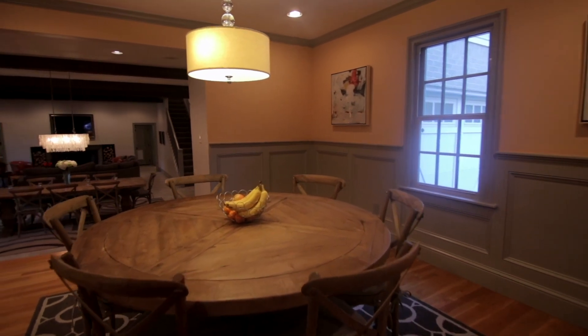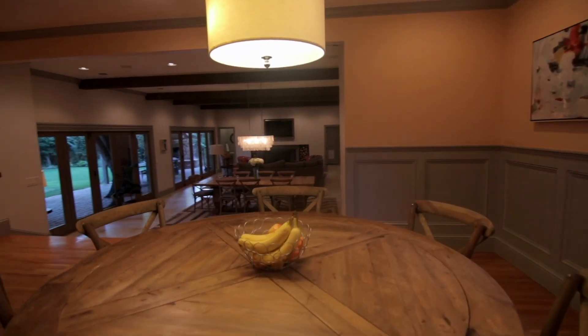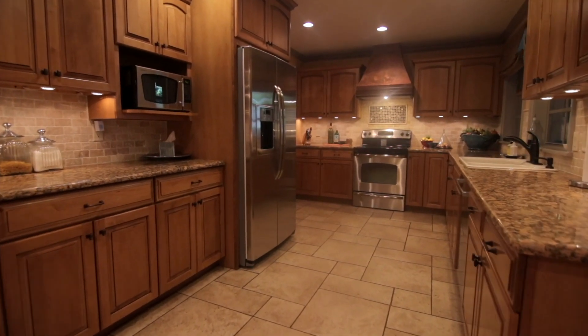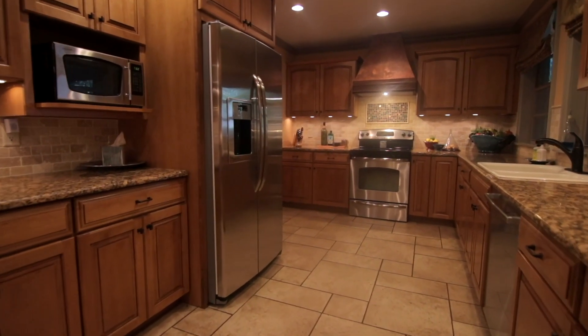Every time we have people over they come hang out in the kitchen no matter what, so it's nice that it's open now and people can stand at the bar, sit in the breakfast room and feel like they're still a part of the conversation.